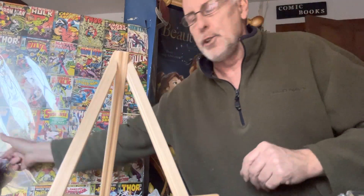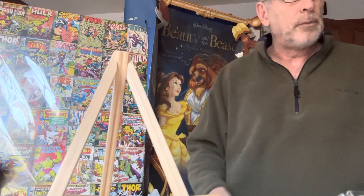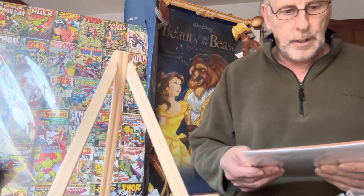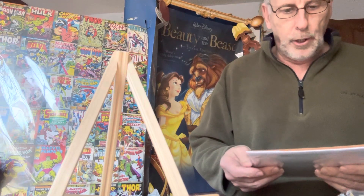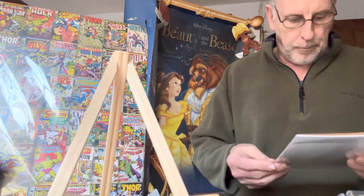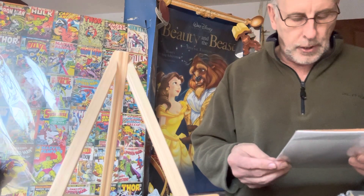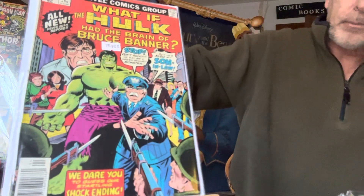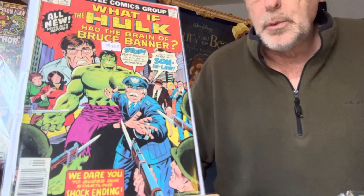I will get that address for the comic book show coming up — I've been texting some people and they're glad to go and want to see what I have. This is What If number two — 'What If the Hulk Had the Brain of Bruce Banner?' 'We dare you to guess our startling shock ending.' It's a 1977 book — that's $75. What If number two.